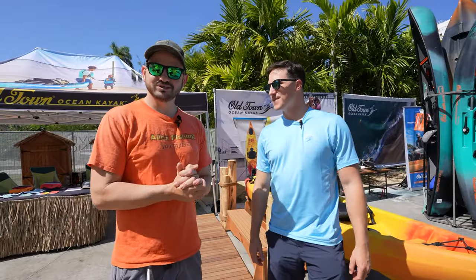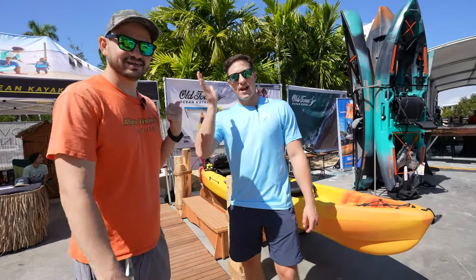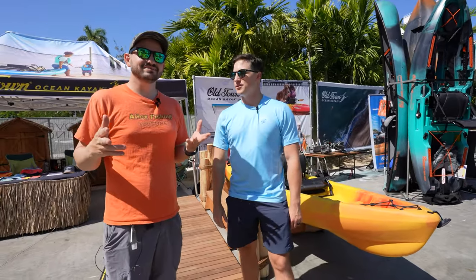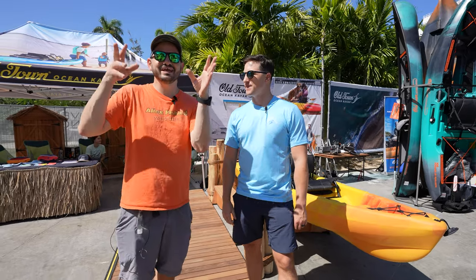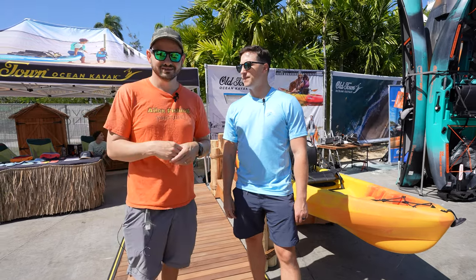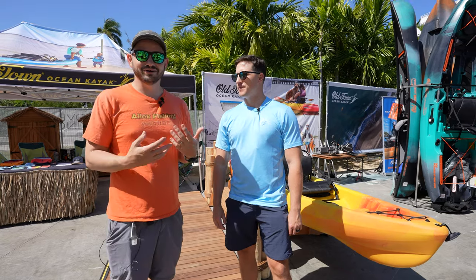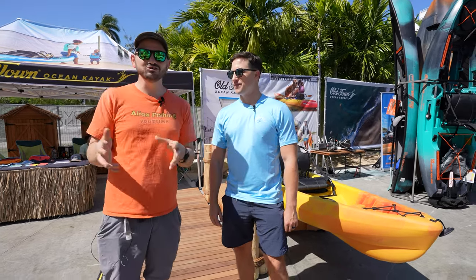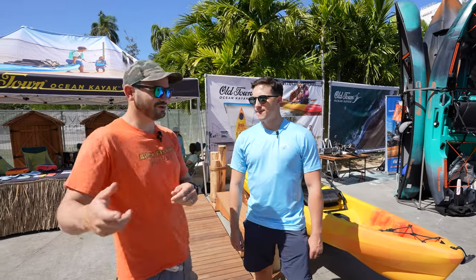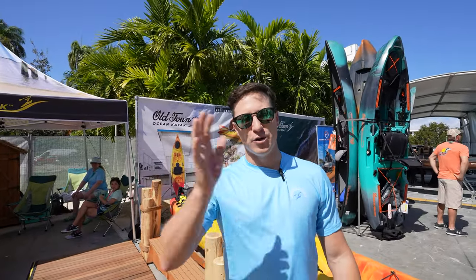Hey guys, we're right here at the Miami Boat Show 2023 with Ryan. They took Ocean Kayak and put it on their Old Town brand, updated the boats and did a bunch of stuff. Since Ryan knows everything about it, I'm going to let him do a full walkthrough of the new Ocean Kayak line on Old Town. Hey everybody, Ryan with Old Town — good to see you all again, thanks for tuning in.